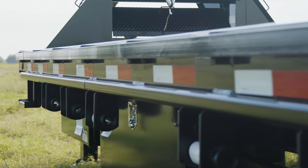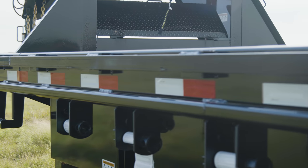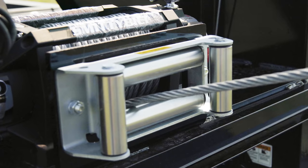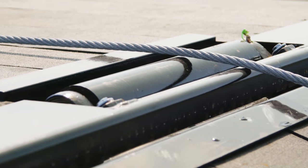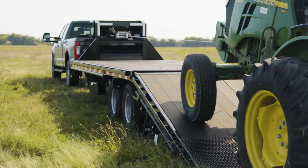We have also equipped this trailer with 4-inch ratchets on a slide track, giving us unlimited tie-down options when securing cargo and equipment. To assist in loading heavy machinery and disabled vehicles, we have equipped this FY with a 17,500-pound winch. This is complemented with a roller at the rear of the deck to protect the deck and enhance winching performance.